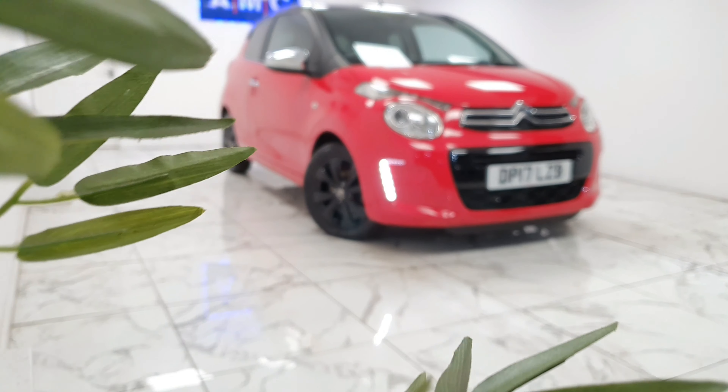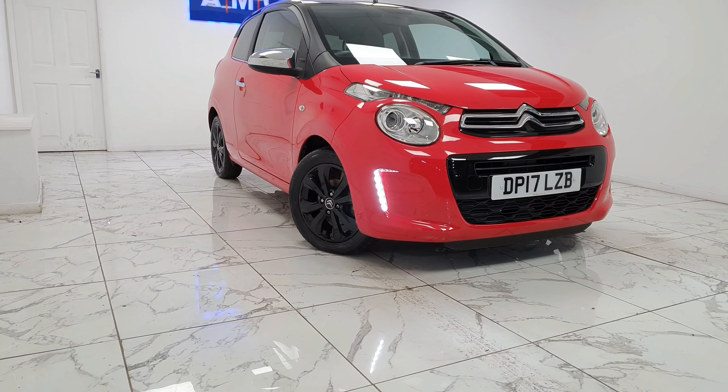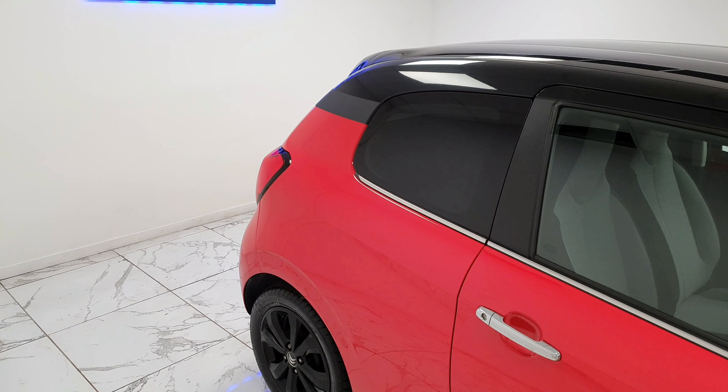Here at AMC we are proud to present the Citroen C1 1.2 PureTech Flair in a lovely crimson red finish.